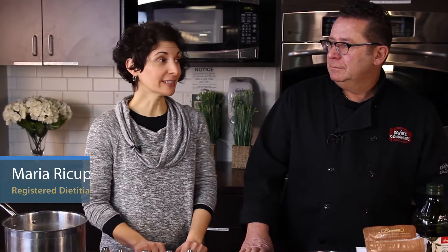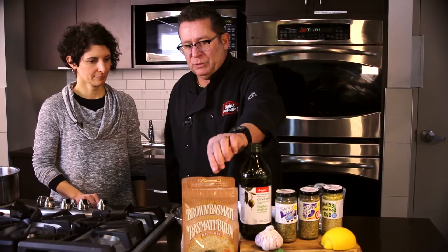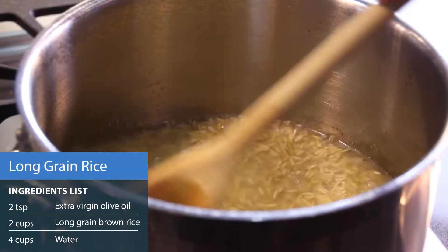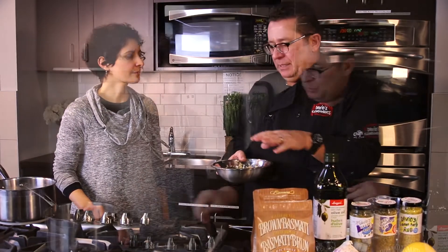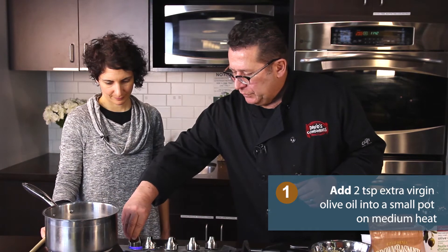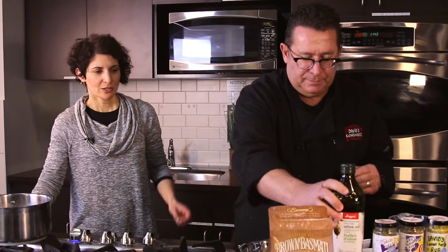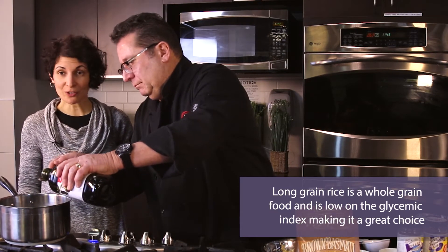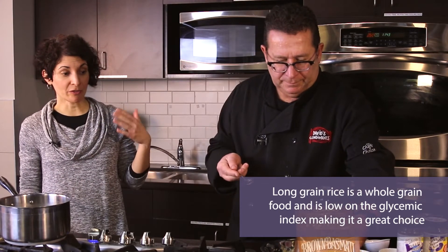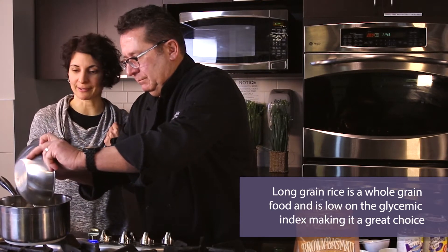As our main entrée today, we're going to make a delicious baked trout served on a bed of long grain brown rice. We're using a beautiful basmati rice, long grain. One of the tricks with rice is to rinse it in cold water prior to boiling. We're going to use two teaspoons of extra virgin olive oil, brown it up a bit, then put it in the water and let it boil. Long grain brown rice is considered a whole grain, which is part of a heart-healthy diet and in line with the Mediterranean diet. It's low on the glycemic index, which means it takes a longer time to break down and convert into energy or glucose in our system.